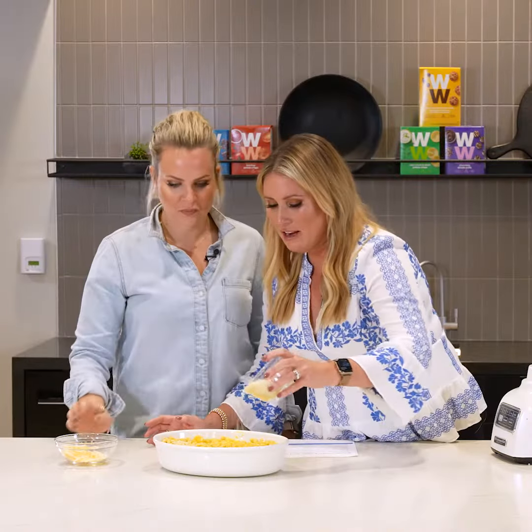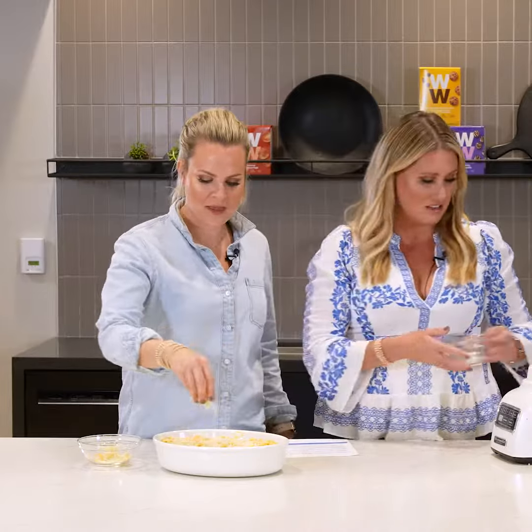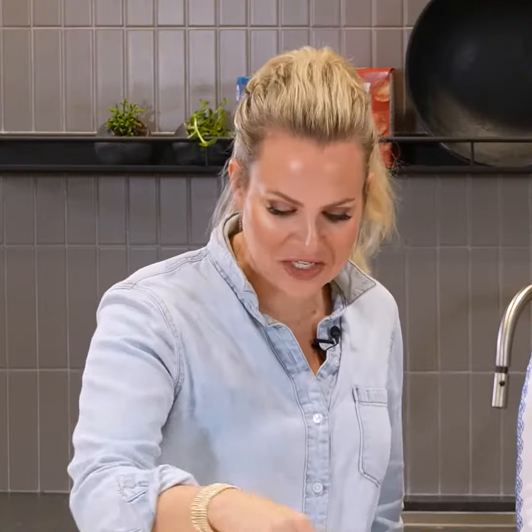Here we go — make it nice and even. This is what's going to give it that really crunchy top. Top with the cheese and it's going to go into the oven at 350 degrees for 25 to 30 minutes.